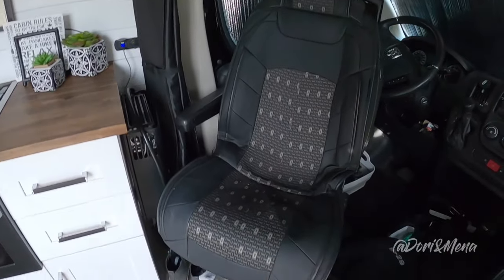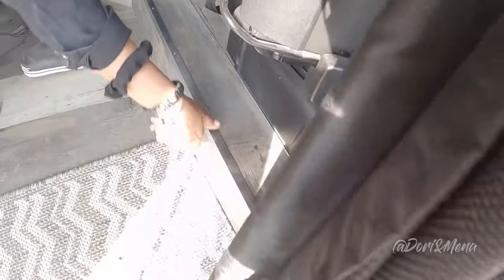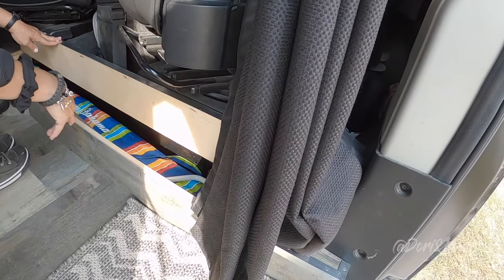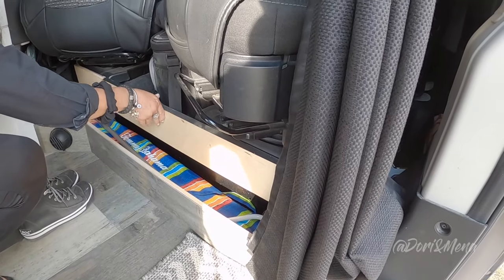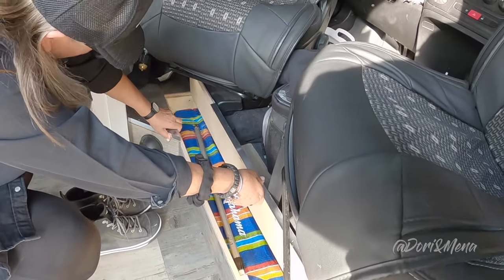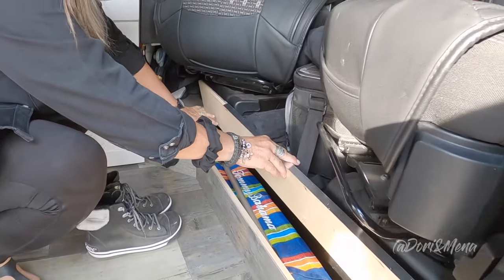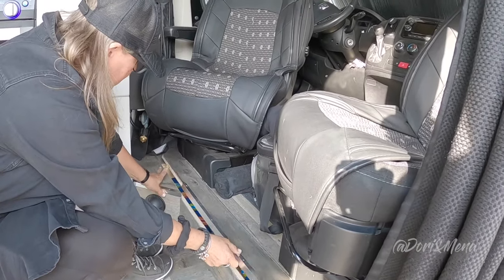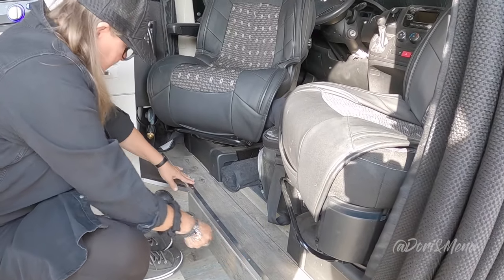My husband made this nice little storage spot. I have my mat outside that rolls up here - this is for the awning. When we go to the beach, this goes on our umbrella. If we need to work on it we can pull it out. There's a little catch there and the seat has to be turned around the other way - I told you!